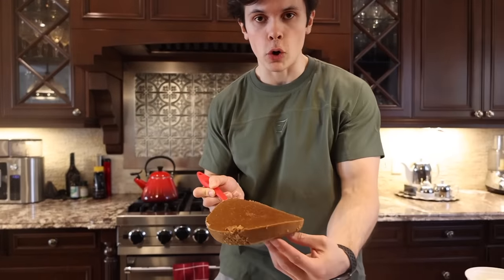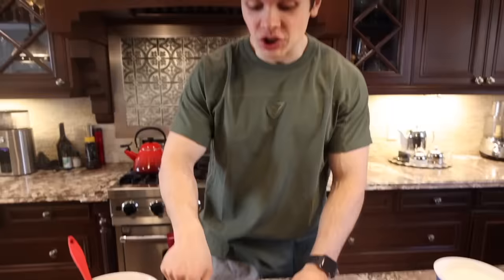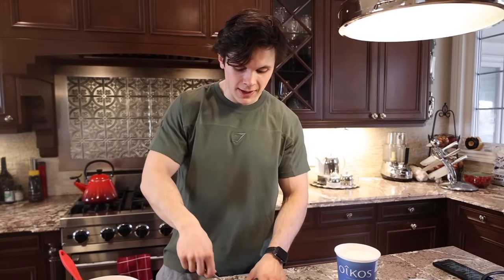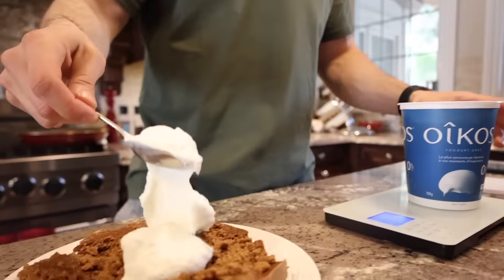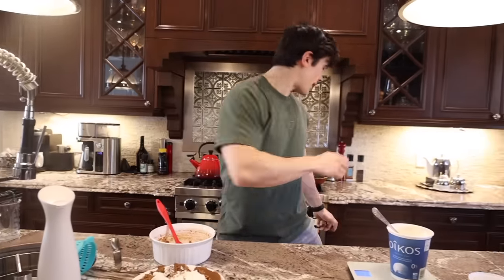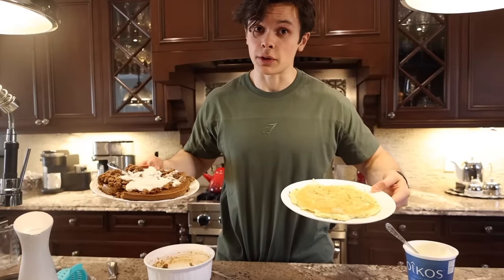Thomas, if you got beaten by creativity today, I don't know what's going on. Look at this — this is oatmeal, guys. I'm a little bit skeptical, I'm not going to lie. But this is not done — so now we've got to smash it up. It looks like dog food, and this is coming from a guy who has eaten a lot of dog food. Now we're going to add 100 grams of Greek yogurt and mash it up again. That is breakfast number one from Thomas. Now we're going to plate it up with the pancakes.